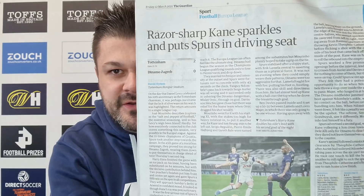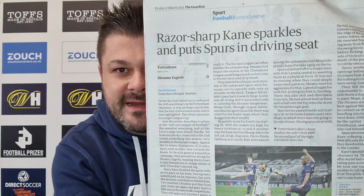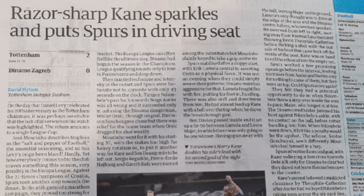From the Guardian newspaper: 'Razor-sharp Kane sparkles and puts Spurs into driving seat.' It goes on to note that on the day Daniel Levy celebrated his 20th anniversary as Tottenham chairman, the lack of silverware on his watch was highlighted - the return amounts to a single League Cup.